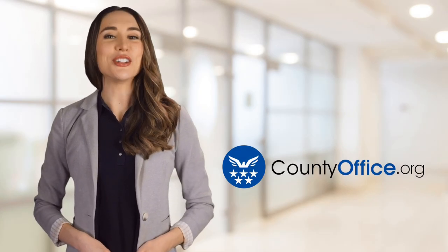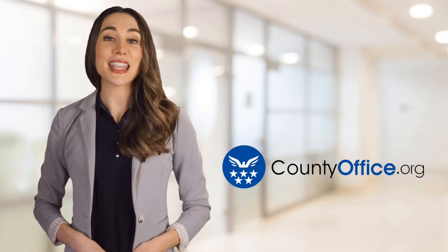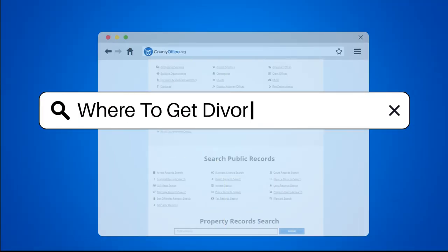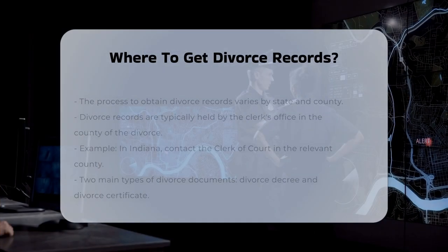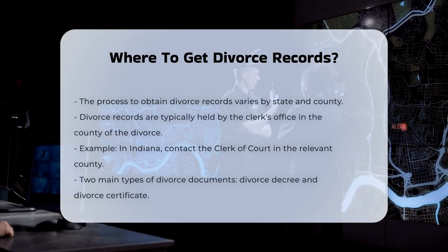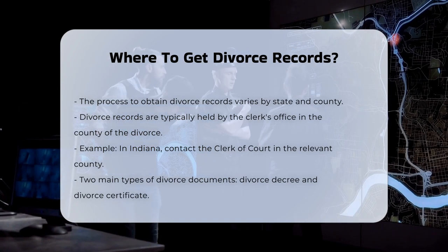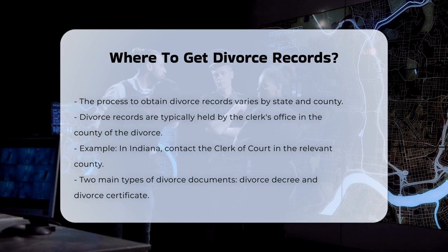Welcome to County Office, your ultimate guide to local government services and public records. Let's get started. Where to get divorce records. When you need to obtain a divorce record, the process can vary depending on the state and county where the divorce was finalized. Here's a step-by-step guide to help you navigate this process.